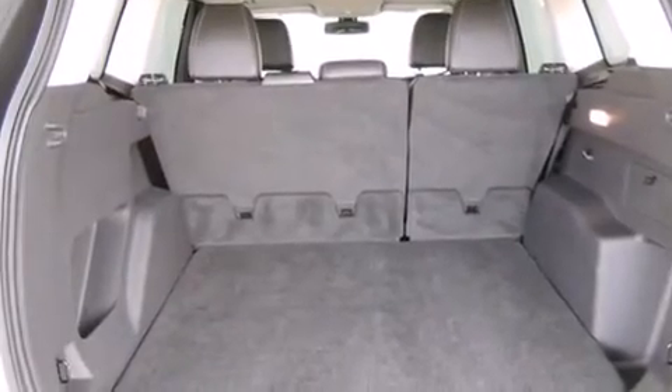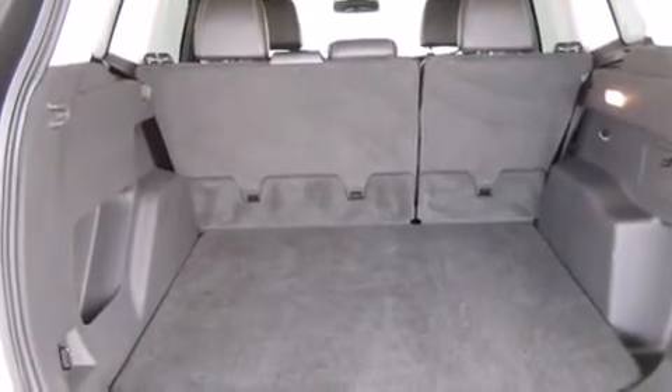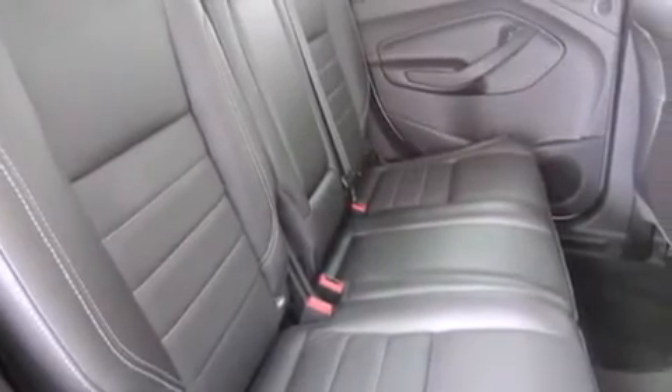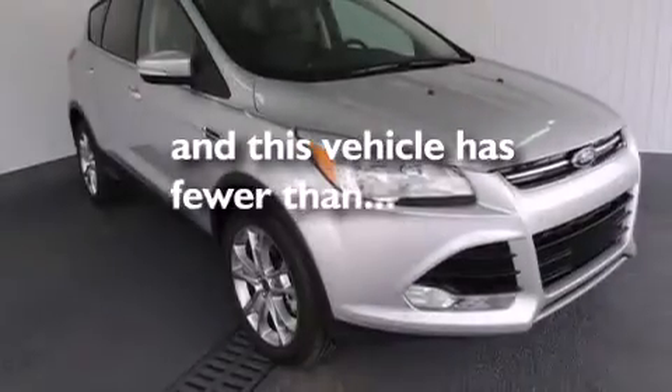Also included are a driver airbag, rear seat childproof door locks, full power accessories, a rear window defroster, and this vehicle has less than 23,000 miles.